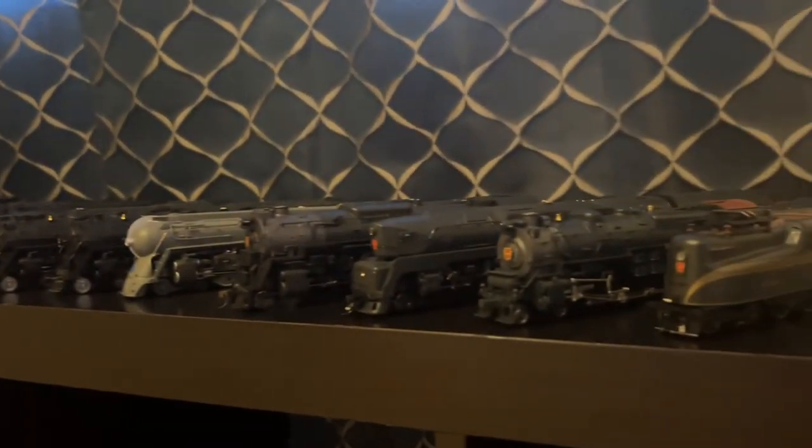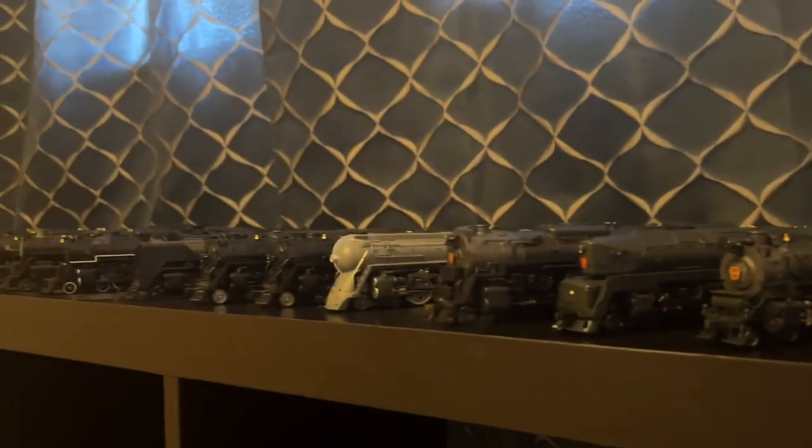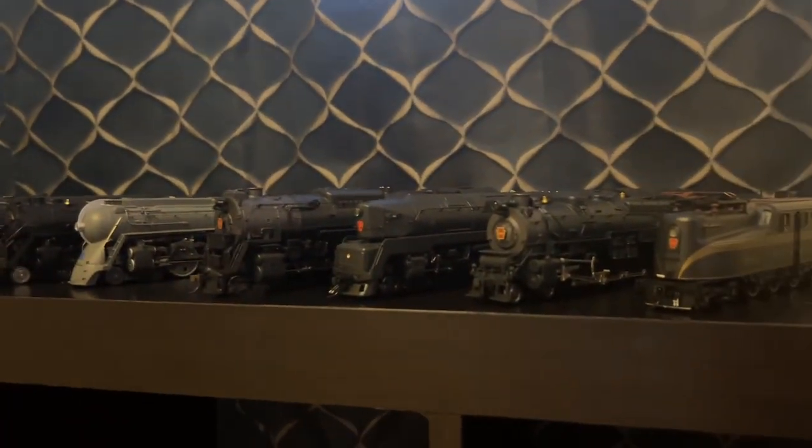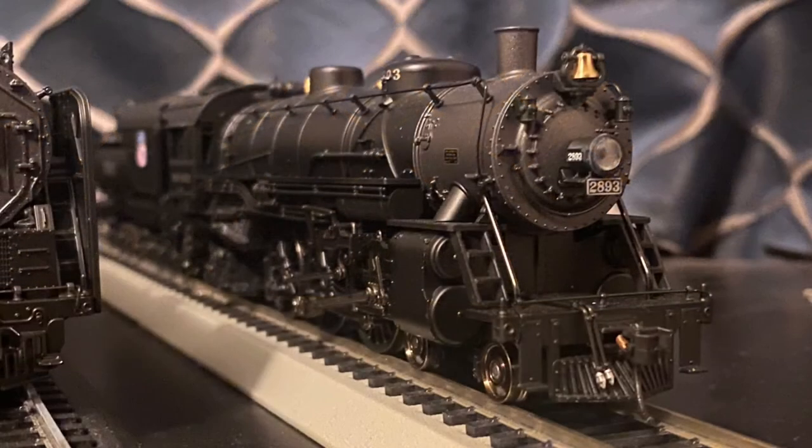So that's my whole collection of locomotives. Now I'm going to show you a few locomotives that I no longer have, and two that are on pre-order. Here's the Paragon 3 Union Pacific USRA Light Pacific, number 2893. I sold this one on eBay because I just figured I no longer wanted it, so I decided to get rid of it.